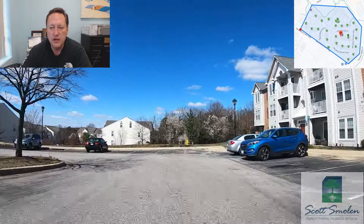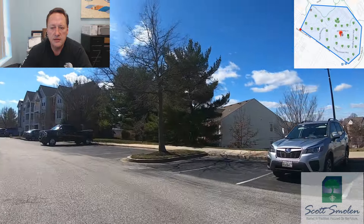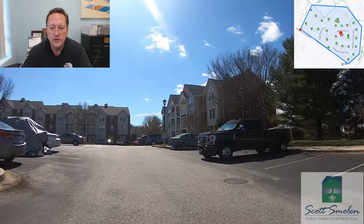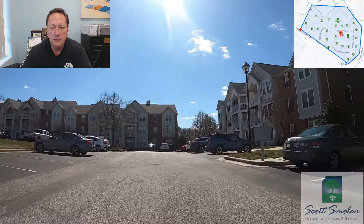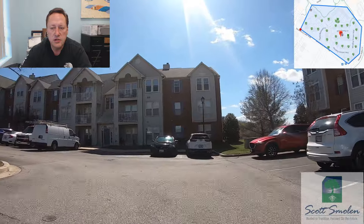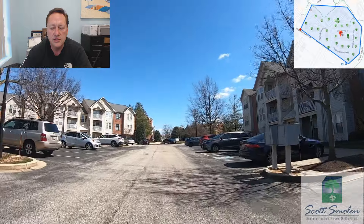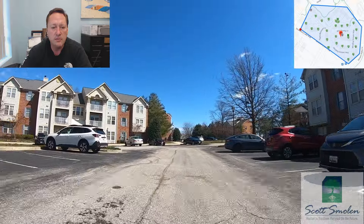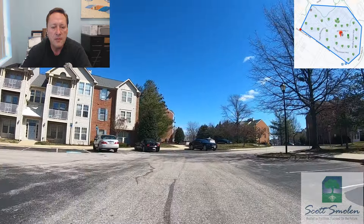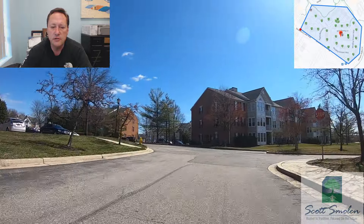Take a look around — these are all three-level buildings. The first and second floors are very similar in the way they're set up. The top level offers vaulted ceilings on most units, which doesn't change the square footage but really changes the feel, with ceilings 17 to 18 feet high that open things up quite a bit. The square footage of these condominiums ranges between 1,013 and 1,203 square feet.